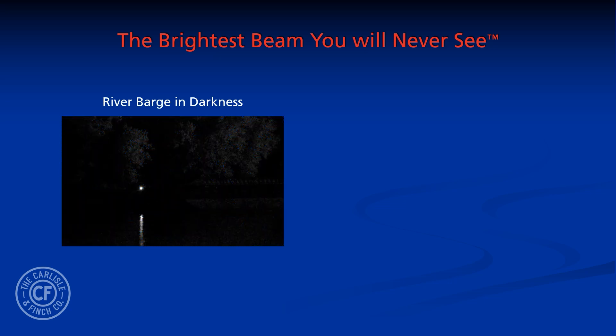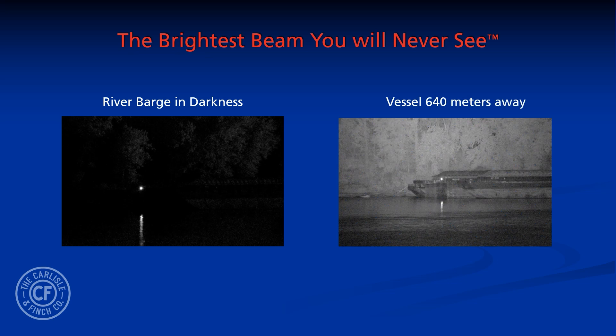Here is a barge on the Ohio River banks, unseen in total darkness. When the IR illuminator is turned on, it is lit up like daylight over 640 meters away.